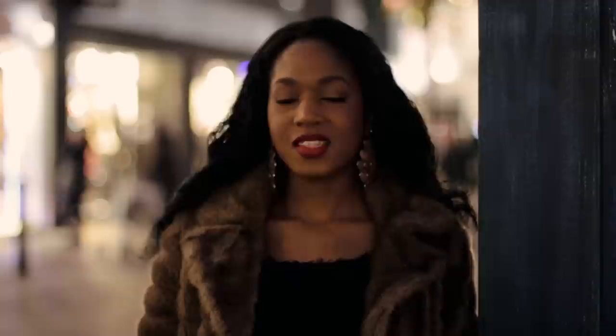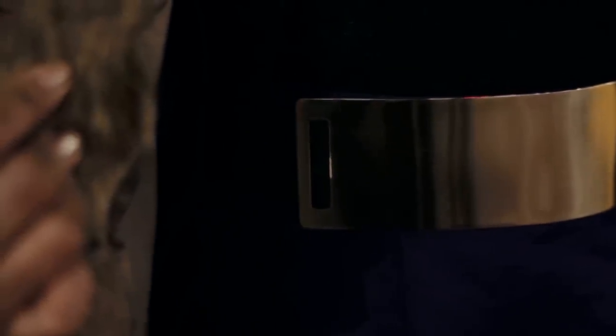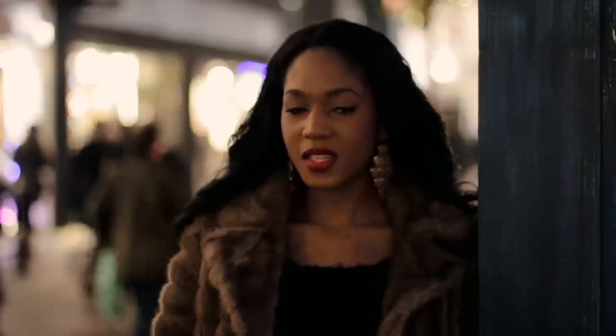My belt is actually from eBay — it's a mirrored effect, it's absolutely gorgeous and it's very on trend at the moment. You'll see a lot of celebrities wearing mirrored belts. I love the thickness of it; it really pulls an outfit together and makes it stand out, makes it look very expensive.